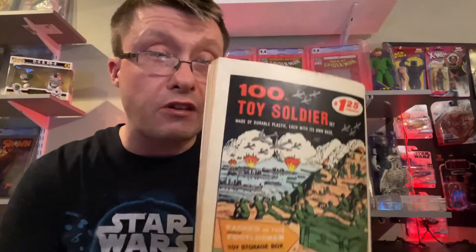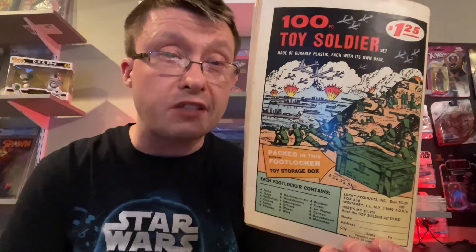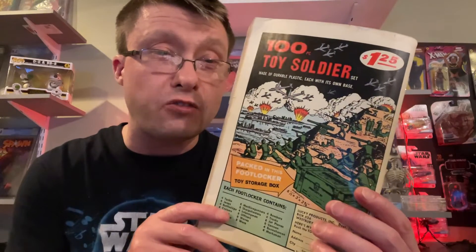On the back there's an advertisement for a hundred toy soldier set — I remember playing with those when I was younger and they used to be so much fun. Did you guys play with toy soldiers back in the day? Unfortunately I wish this was in better condition — it would be worth a lot more. I've seen it selling on eBay between five and ten dollars, but with the condition it is in, it's unfortunately not worth that much.